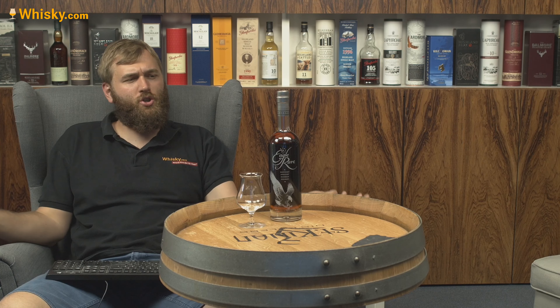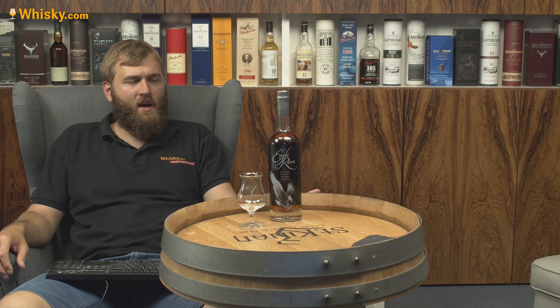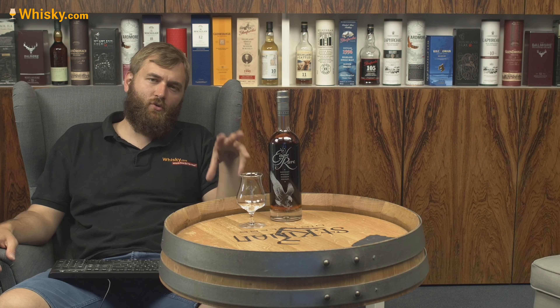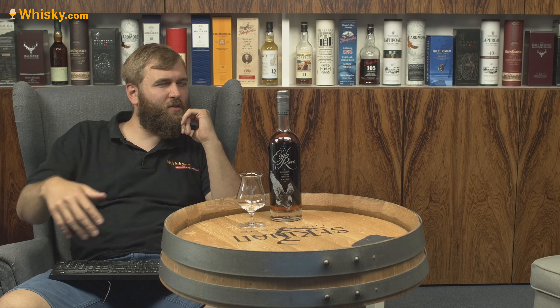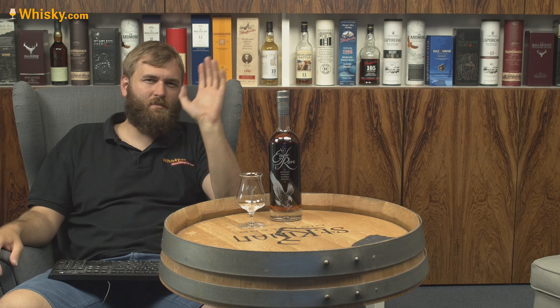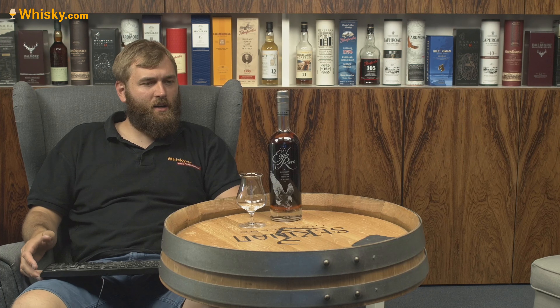The Eagle Rare here is one of their premium whiskeys. It looks like a normal no-age-statement whiskey, but if you turn it around, you see 'aged 10 years.' So it's not just a Kentucky Straight Bourbon — it's also an age statement whiskey. No coloring, probably not chill-filtered, and it has 45% ABV. Usually at a higher strength than 40% you don't need chill filtration, but I'm not entirely sure.